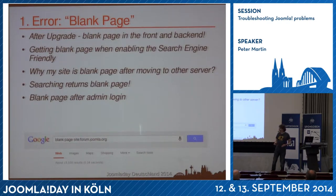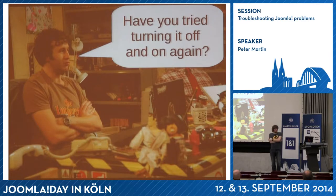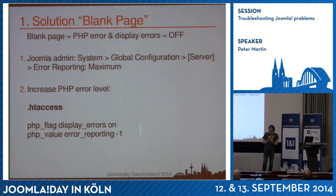I had Roy on the phone and asked about the blank page. He said: 'Have you tried doing it off and on again?' — he meant error reporting. A blank page means there is an error on the page that is not displayed. So you have to enable error reporting: go into the backend, global configuration, server, and set error reporting to maximum. If someone can't even access the admin, and it's an Apache website, put an .htaccess file in the root with these two lines of code to switch on all the errors.